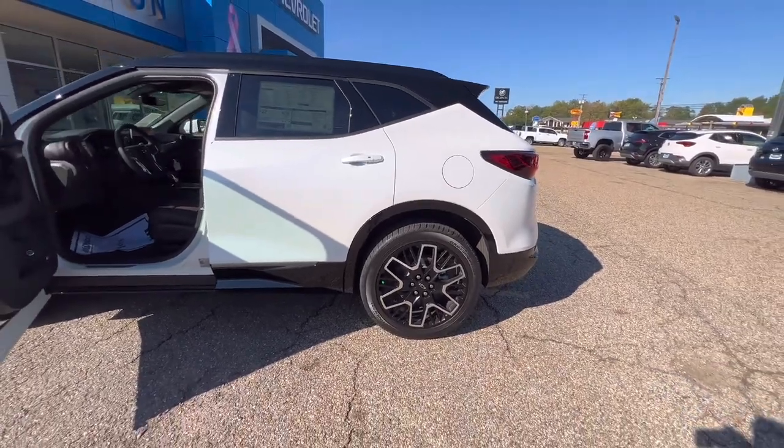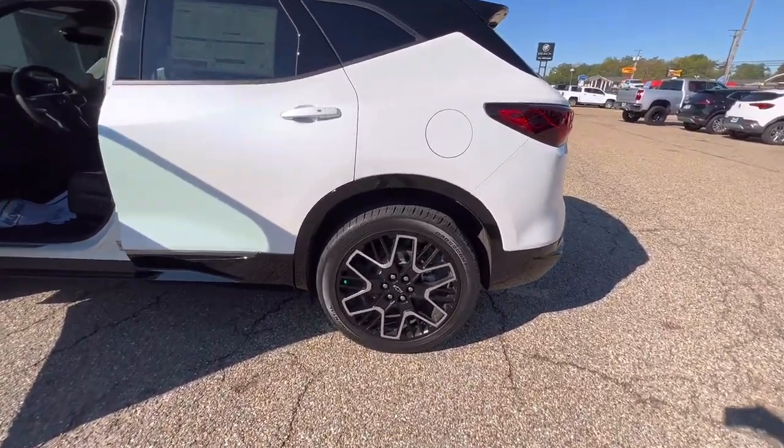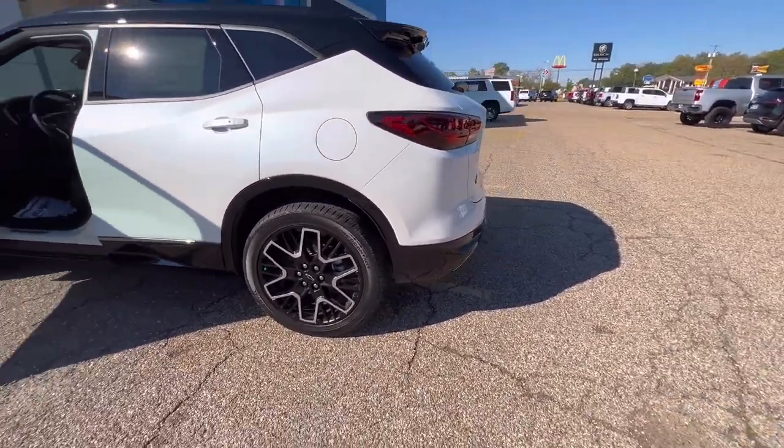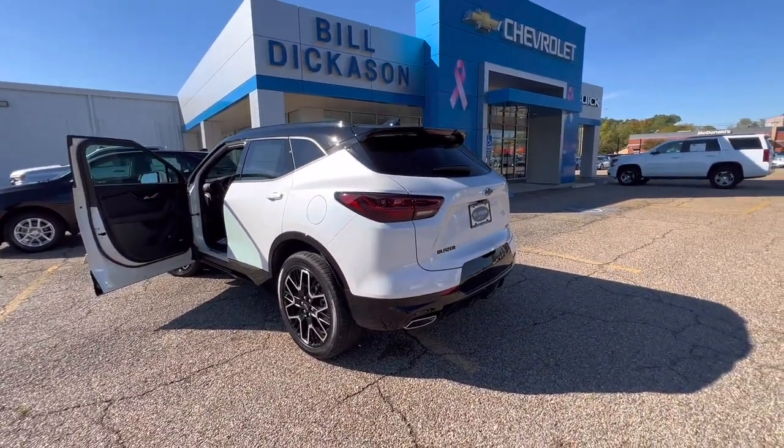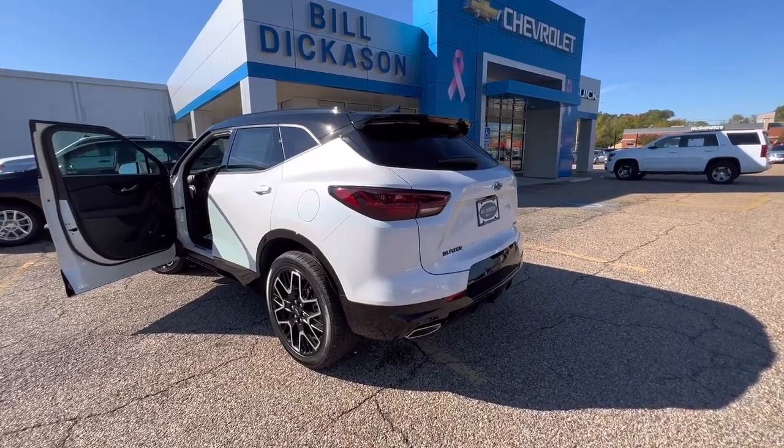Also, your wheels on the RS are 21-inch wheels, while the 3LT had 18s or 20s. That's your difference, guys. If you have any questions, log into our website at www.bidyshevy.com. Thank you.